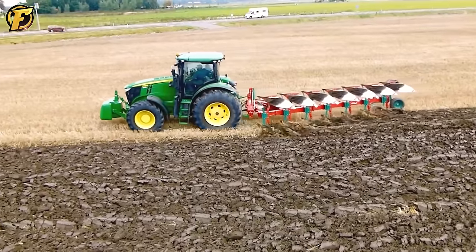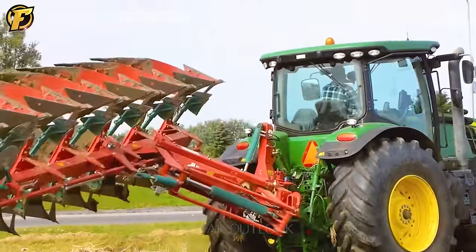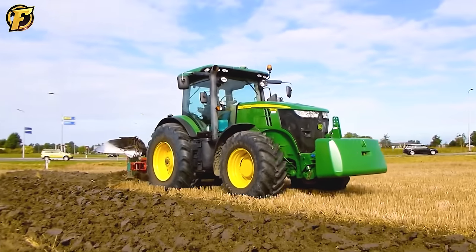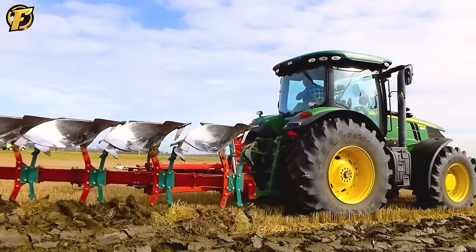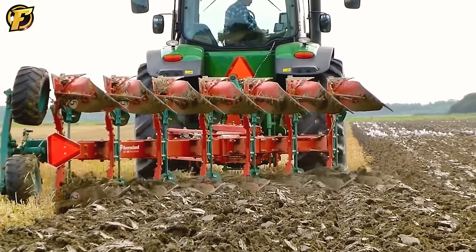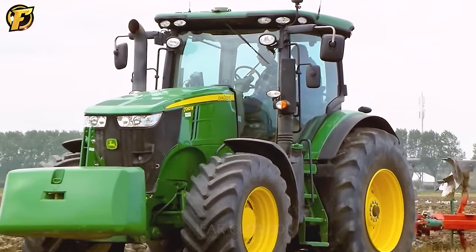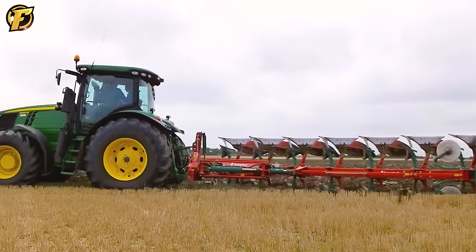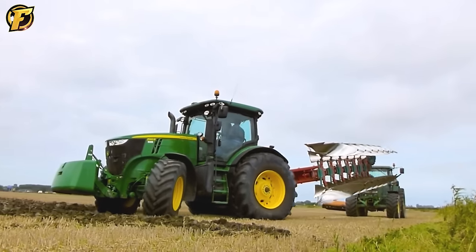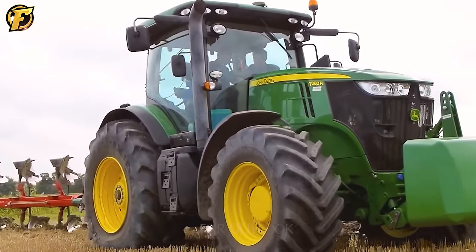The John Deere 7260R Land Plow plus 7 furrows L0100 is the perfect choice for high quality soil cultivation in the agricultural industry. Operating powerfully and smoothly, its Automatic Transmission System helps the plow operate seamlessly and effectively, saving energy and improving productivity. The LO 107 row soil plowing system allows the plow to perform the soil tilling process automatically, saving time and effort in field work and delivering excellent results in soil improvement.